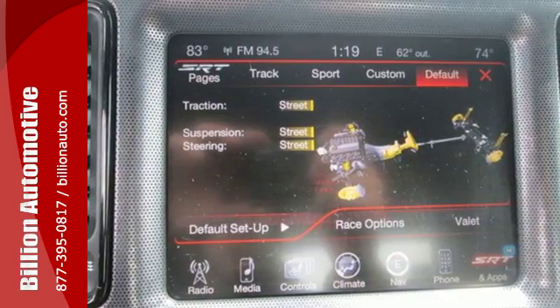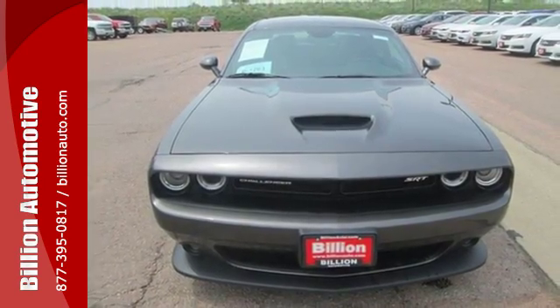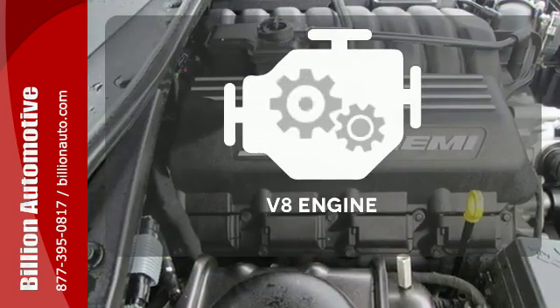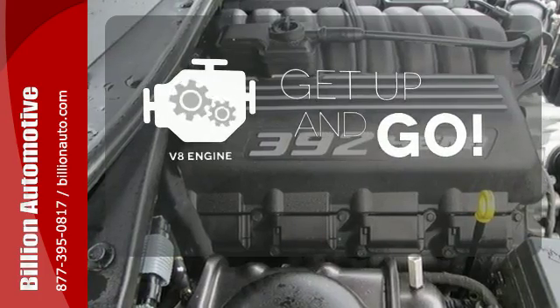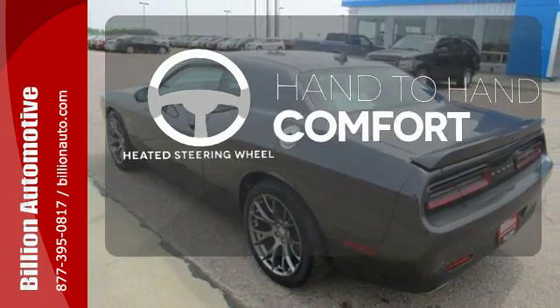It has a modern interior design outfitted with heated and ventilated leather seats and a heated steering wheel for comfort. The V8 engine provides the power you need, and the heated steering wheel gives you another layer of comfort on those cold days.